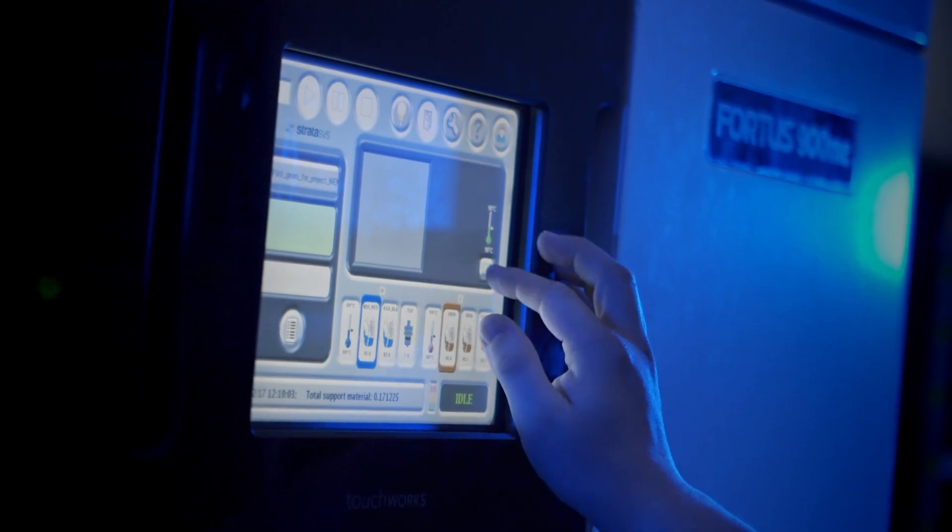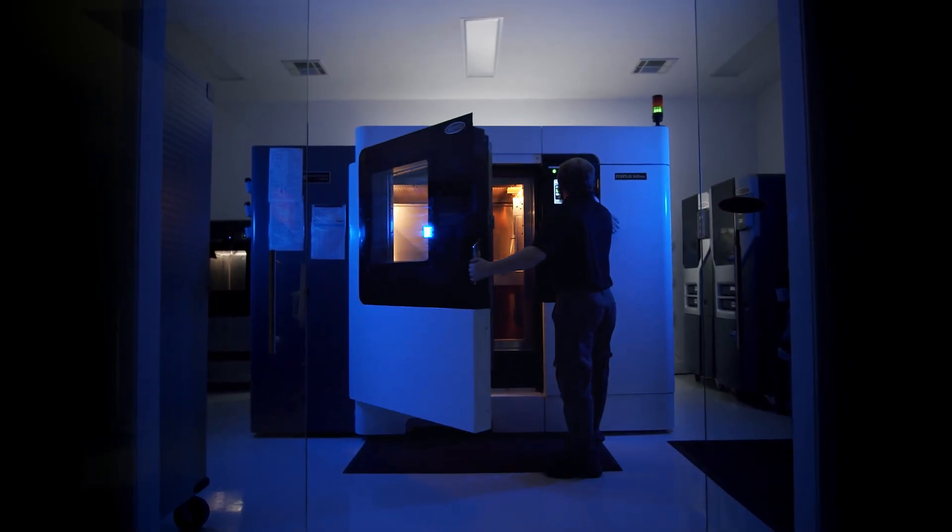3D printing offers a range of opportunities including impossible geometries and faster prototype production. We have access to the latest technologies in a range of printing processes, allowing us to build almost anything.